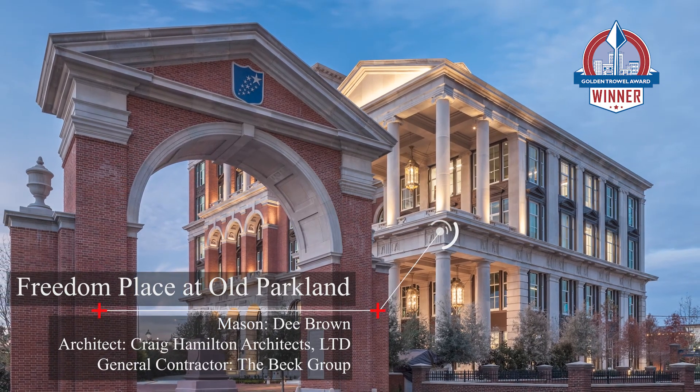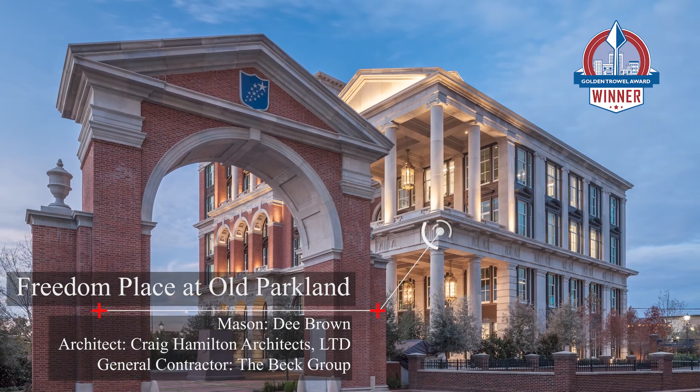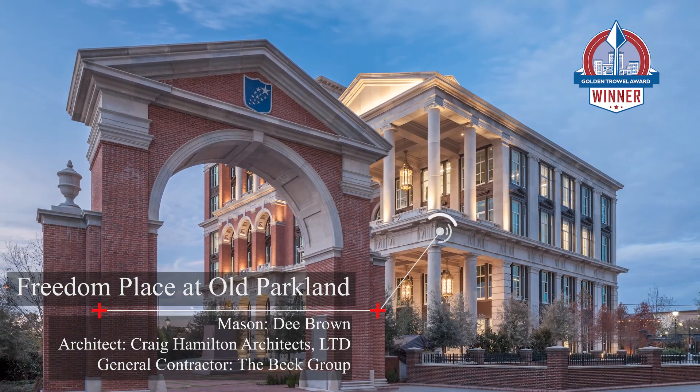Congratulations to the 2021 Golden Trowel Award winner for Industrial and Commercial: Freedom Place at Old Parkland.